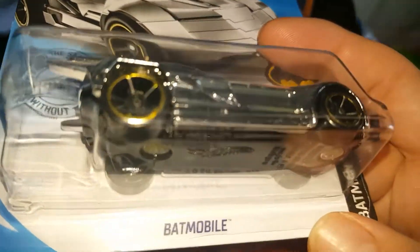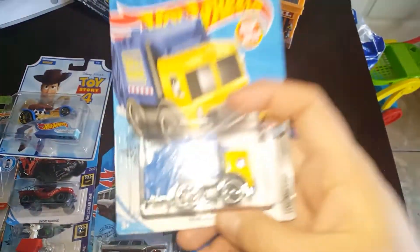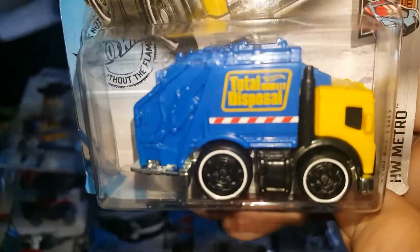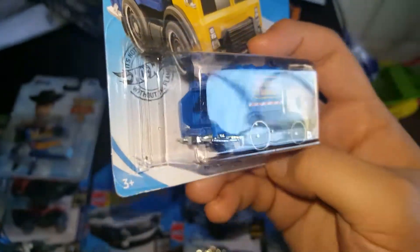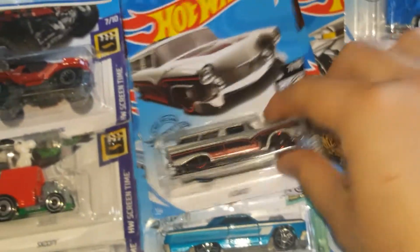Here we have a Batman chrome Batmobile — trying to get all the Batmans. This is a very cute one: Total Disposal. It has little trash bags inside — very cool. I bet they're going to release that one in a different color tone next year.